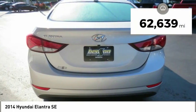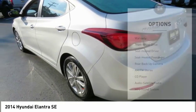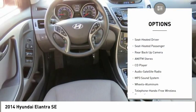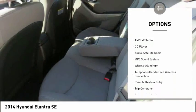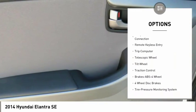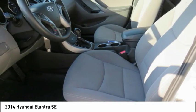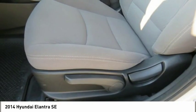This vehicle has less than 65,000 miles. Here are some of this vehicle's great options: backup camera, traction control, anti-lock braking system, air conditioning, Bluetooth wireless data link for hands-free phone, power steering, cruise control, aluminum wheels, AM FM stereo radio, and rear defrost.